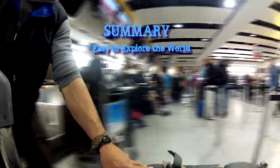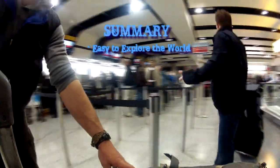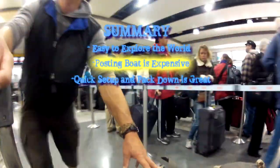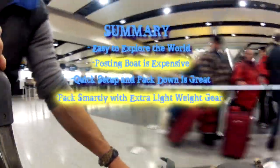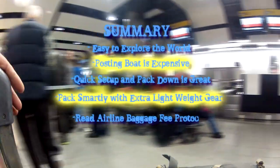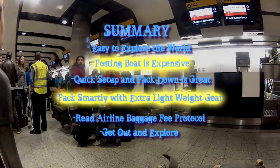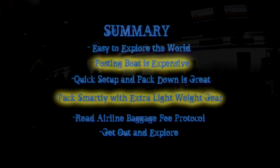To summarise: it is very easy to get to great international destinations with a Track kayak. Posting is possible but expensive. The quick set-up and pack-down of the boat makes multi-destination travel a breeze. Pack smartly with extra trip gear and you'll be fine. Read each airline's baggage fees before departure to reduce surprise fees. And ultimately, get out there, find a great destination, and explore it.